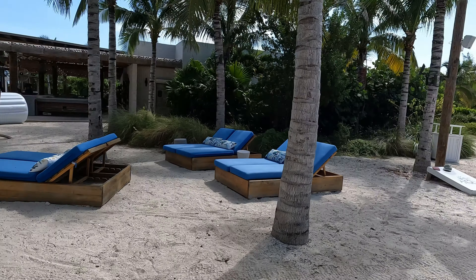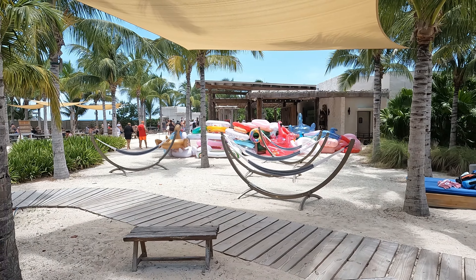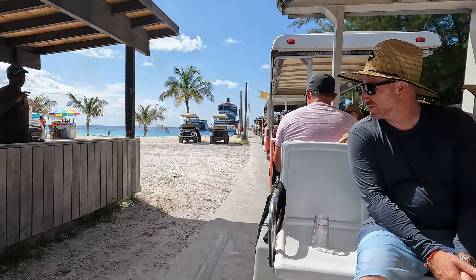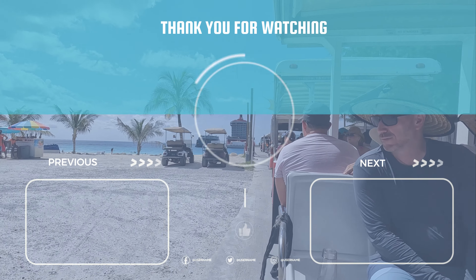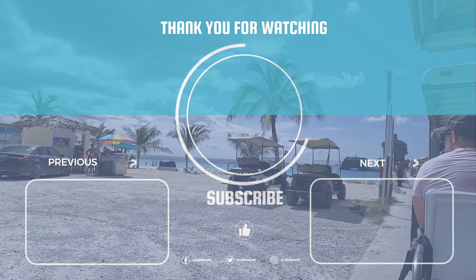Overall, Bimini is a great way to spend the day. With excursions and other options available, even if you don't want to spend the entire day at the beach, you can find something to do. Be sure to hit that subscribe button and ring that bell so you get notified of our next videos — thanks so much for watching, and we'll see you on the next adventure.